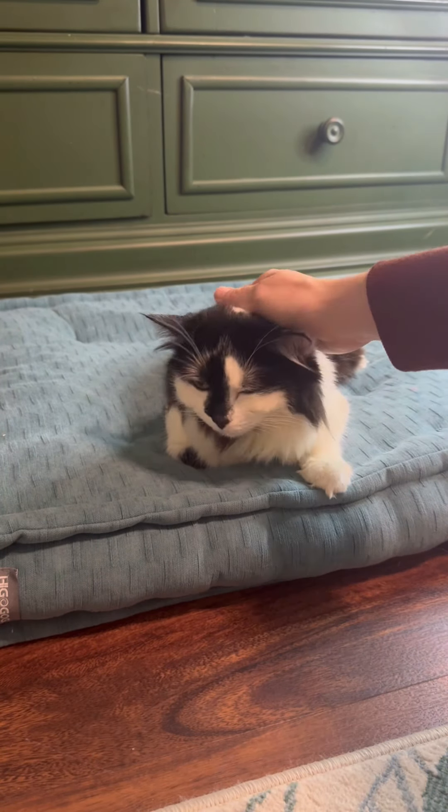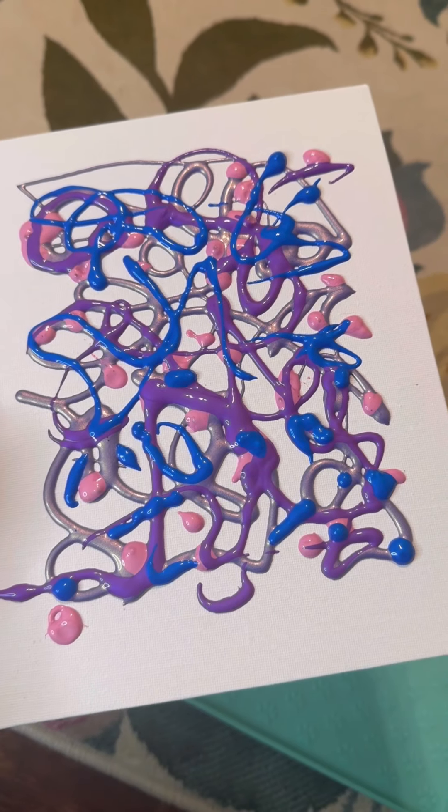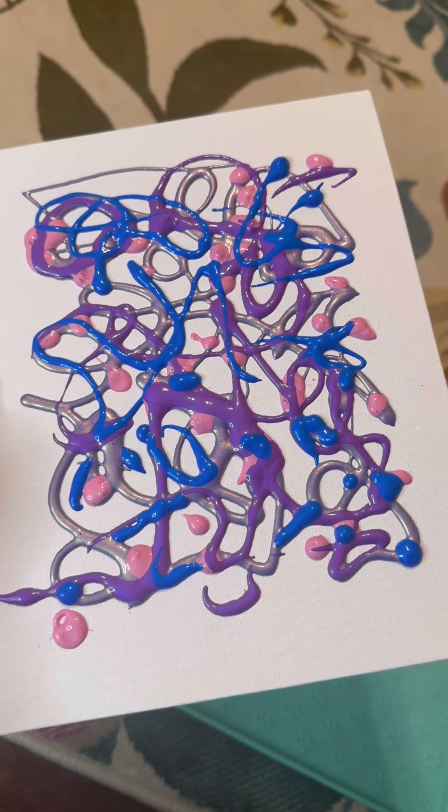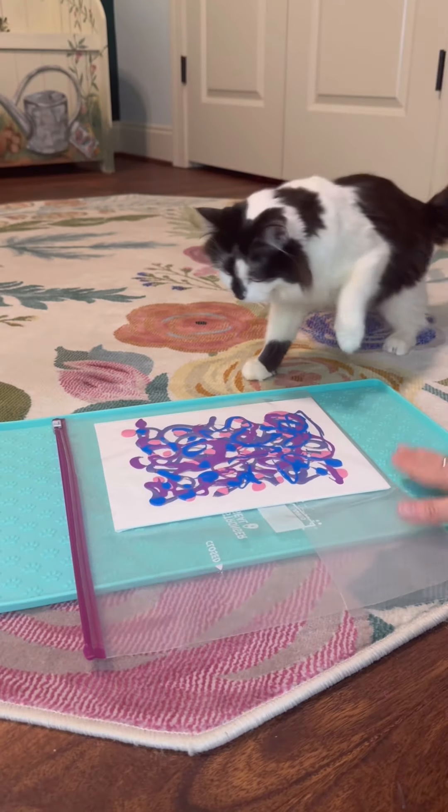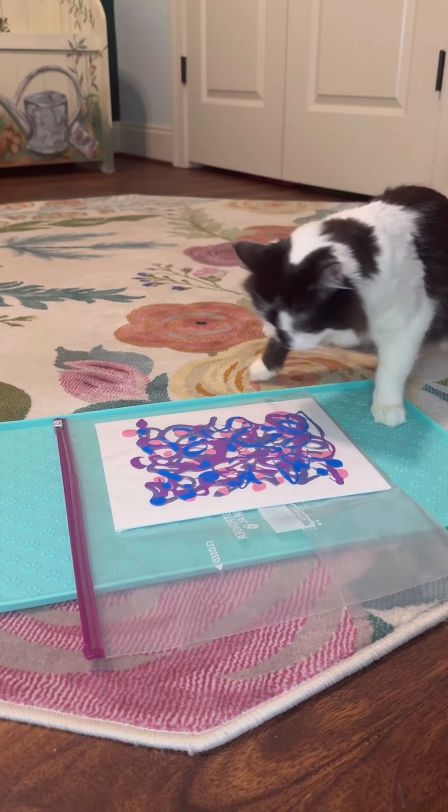You got it. Let me get this started. We have a canvas and color shift blue violet, iridescent light pink, iridescent purple, and iridescent bright blue. We've got that safely tucked into a plastic bag.